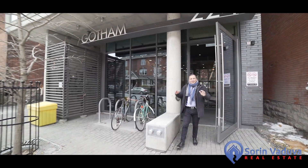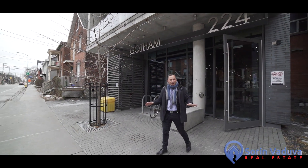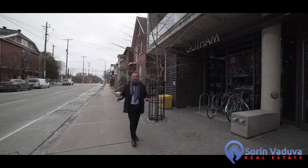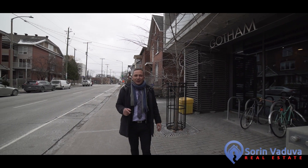This condo has everything at your doorstep, including Parliament, shopping, transit, restaurants, and more. If you have questions or would like to book a private tour, contact me today.